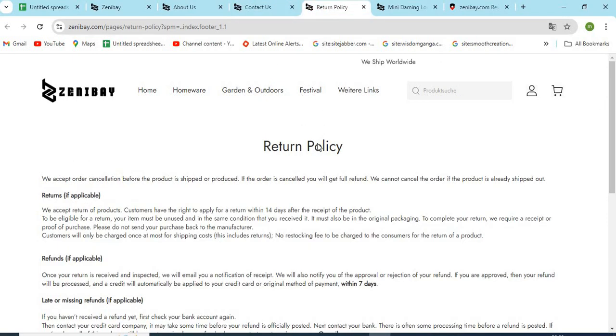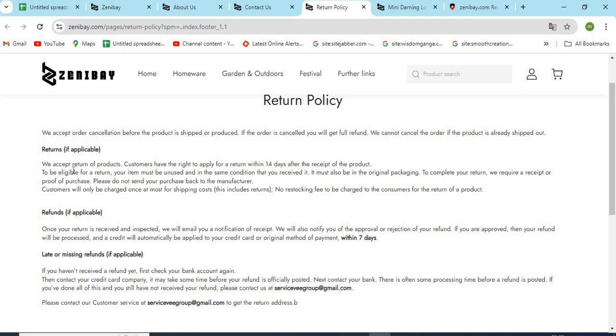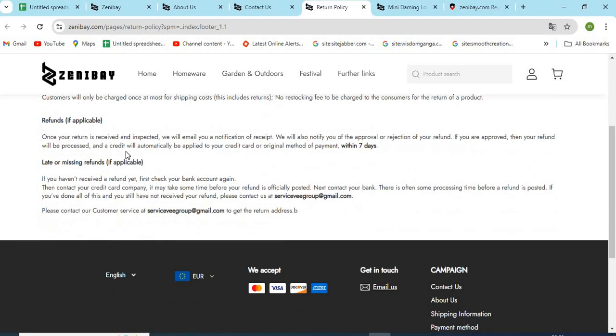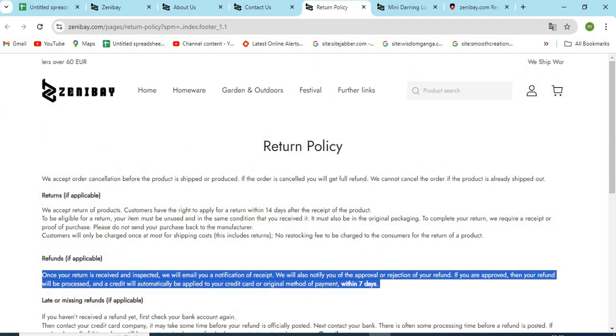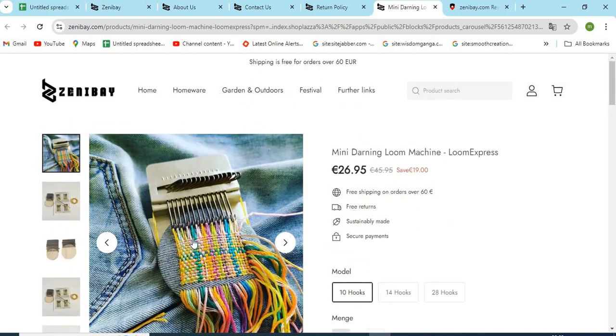Point 4: Check the full return and shipping policy. The detailed return and refund policy should be explained on the site by the owners. Read all the important terms and conditions regarding the return and refunds. Point 5: Check if the models and product images are properly visible. If the images are cropped or copied from other websites, that might be a sign of a scam.